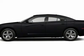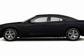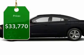Peace of mind comes standard with Charger's 5-star Government Front and Side Impact Crash Test Rating. And it's priced below $35,000.